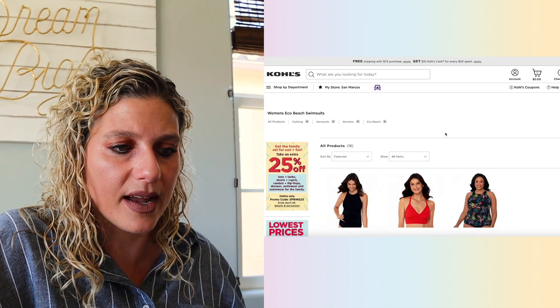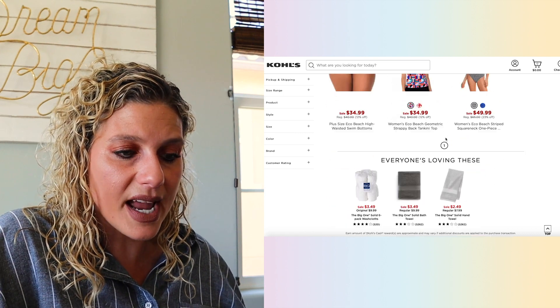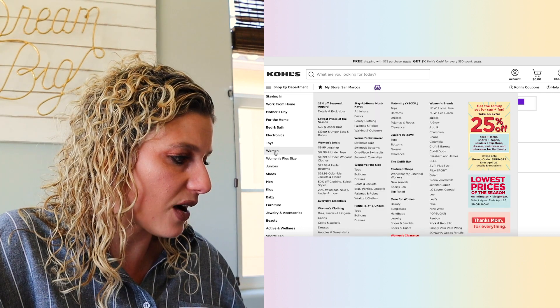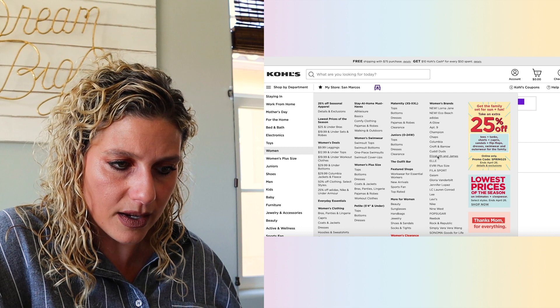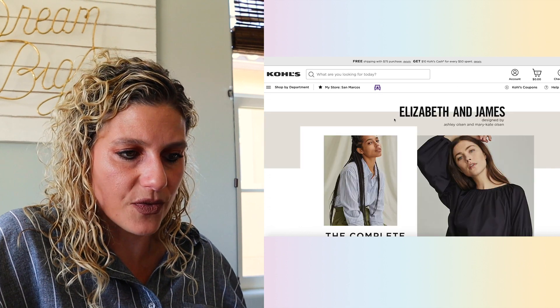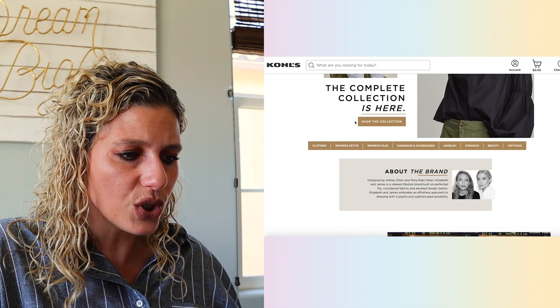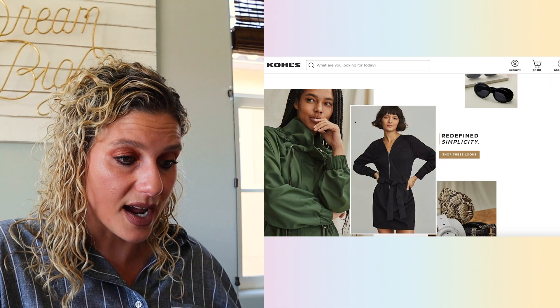Eco Beach — another new line. For those of you who are Kohl's shoppers you already know about these lines, but since I haven't shopped here for a while I'm just doing a quick browse to check out what's new. After you figure out what's new and you find the brands that you like, I'm going to go to Elizabeth and James — Ashley Olsen, Mary Kate Olsen. As I start looking through all of these pieces I'm already sort of going crazy with the style.